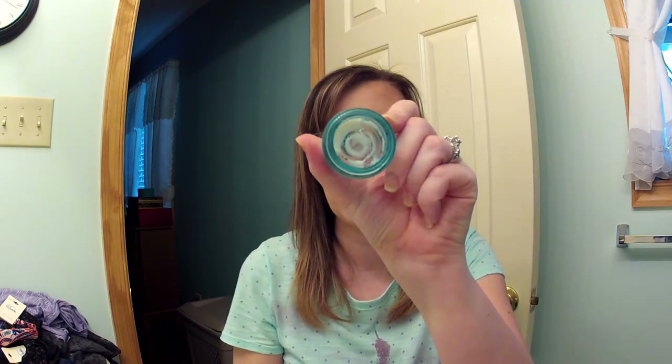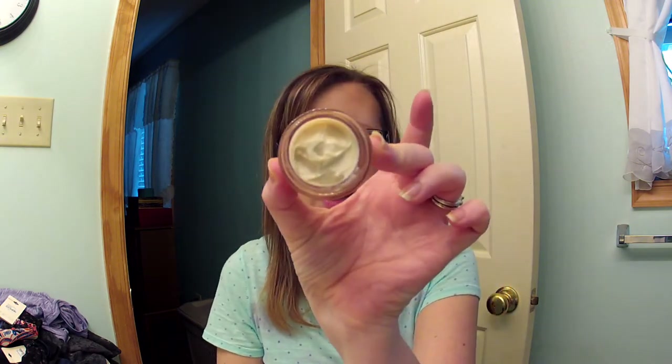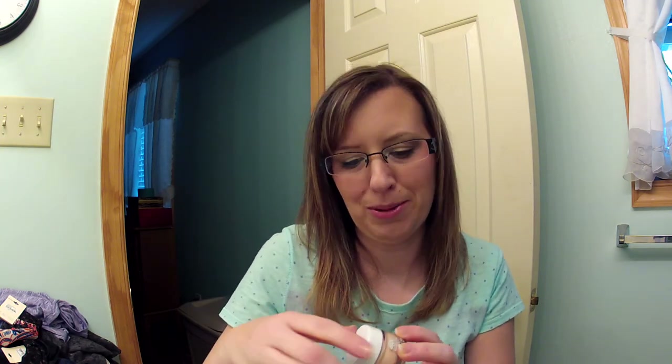The last thing I got was from eBay — the Origins Starting Over Age-Erasing Eye Cream with Mimosa. I was using the Origins Eye Doctor and only have two or three applications left, so I needed a new eye cream. Here's what it looks like in the pot and in the jar. It doesn't really have a smell, so we'll see how that goes. That's everything from my shopping trip and my little eBay purchase — thanks for watching, see you soon!